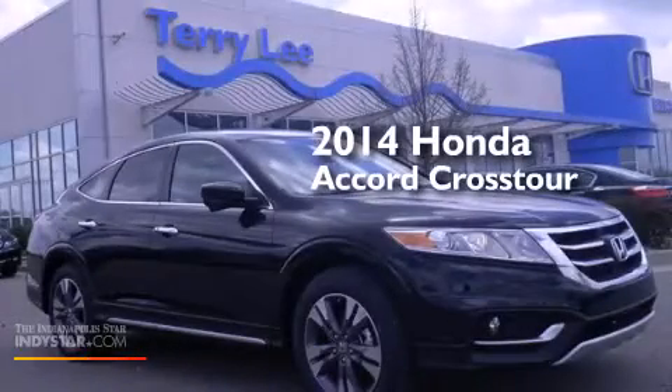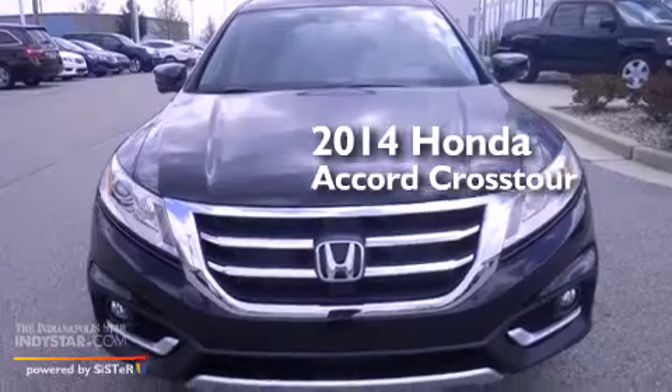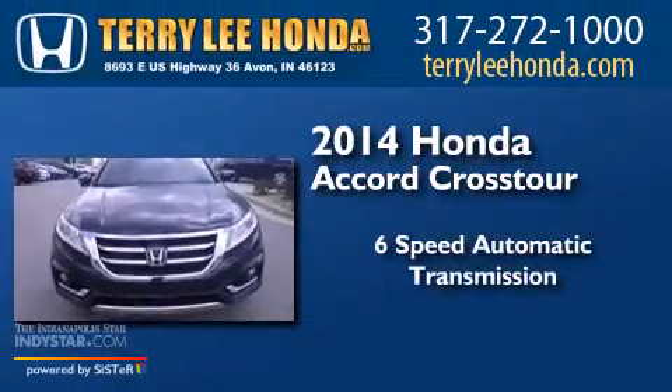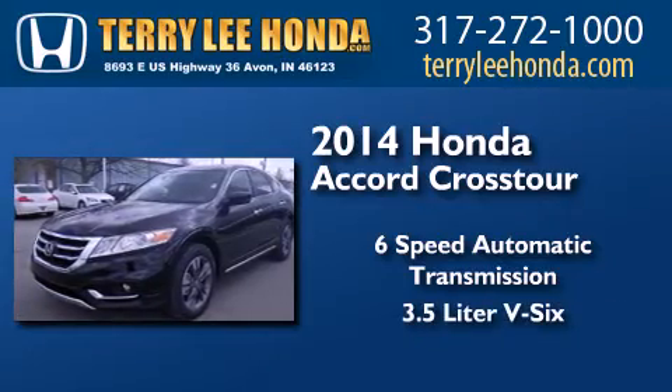This is a brand new 2014 Honda Accord Crosstour. This wagon has a 6-speed automatic transmission, a 3.5-liter V6 and 4-wheel drive.